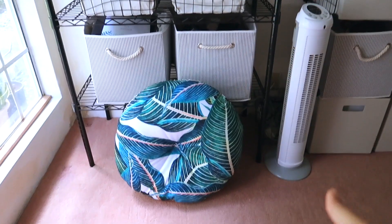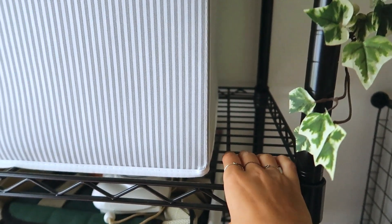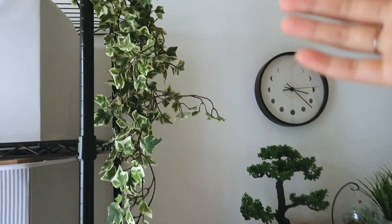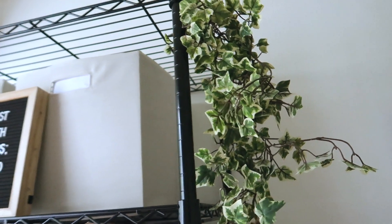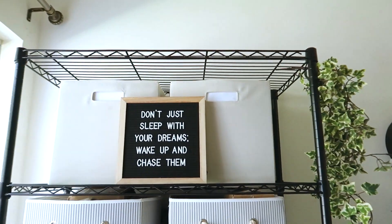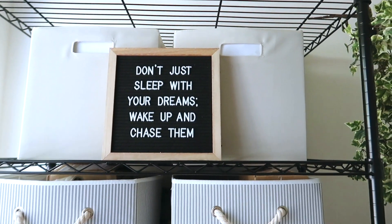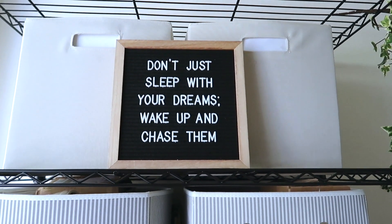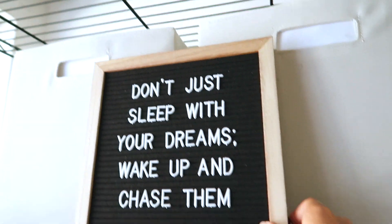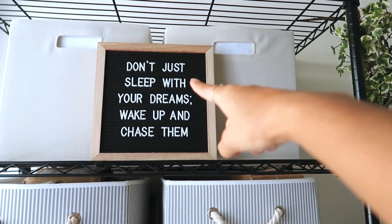Moving on, here we have another shelving system. I got this from Target and I believe it was like $50, which is a really good price. Each shelf holds a lot of weight and it was really easy to assemble - I did it by myself. You can make each shelf however tall or short you want. I also have this little fake vine plant that we had lying around the house - it adds a little more greenery and fills up the empty space. Next to it, I have this little letter board from Amazon that says 'Don't just sleep with your dreams - wake up and chase them.' It lights up and it was only $10.